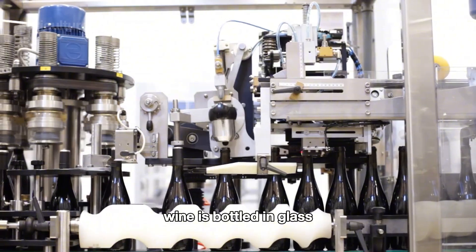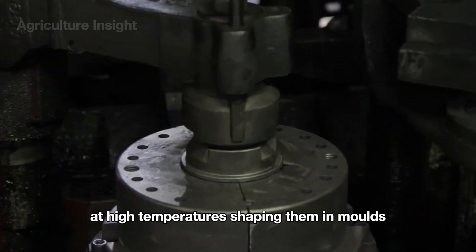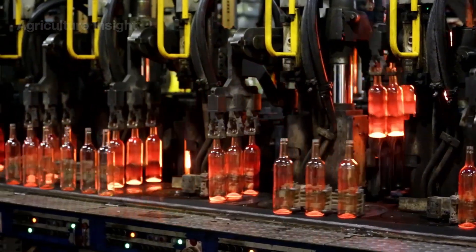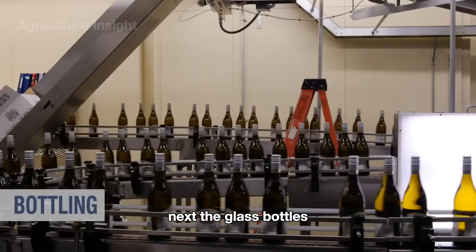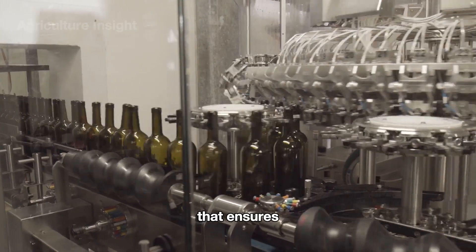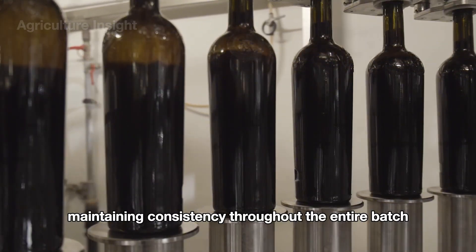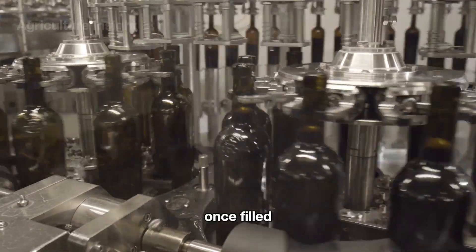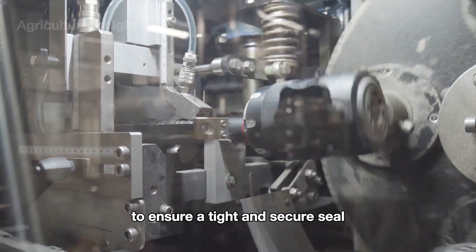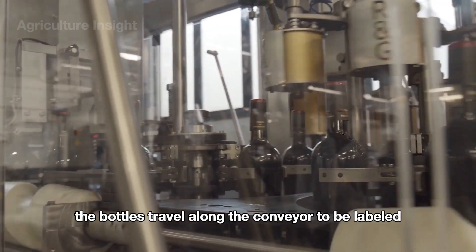Wine is bottled in glass. Glass wine bottles are made by melting raw materials at high temperatures, shaping them in molds, cooling them, and inspecting for quality before filling with wine. The glass bottles are placed on an automated conveyor belt where they are filled with wine using precision machinery that ensures the exact volume is poured into each bottle, maintaining consistency throughout the entire batch. Once filled, oak stoppers are gently pressed into the bottles by specialized equipment to ensure a tight and secure seal.